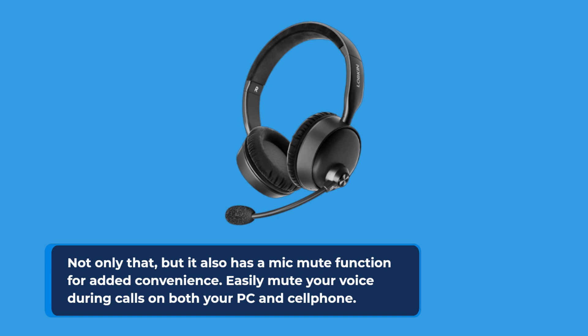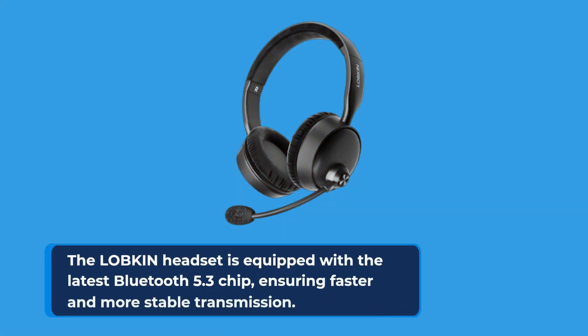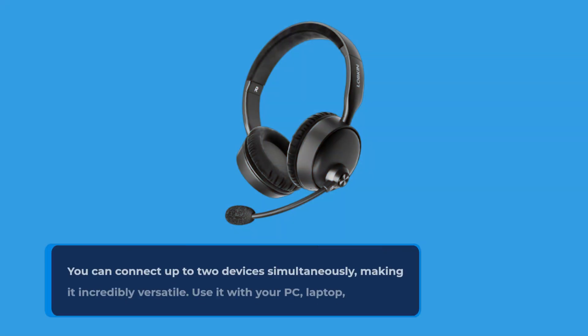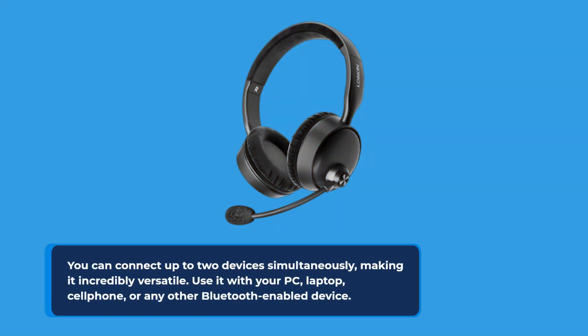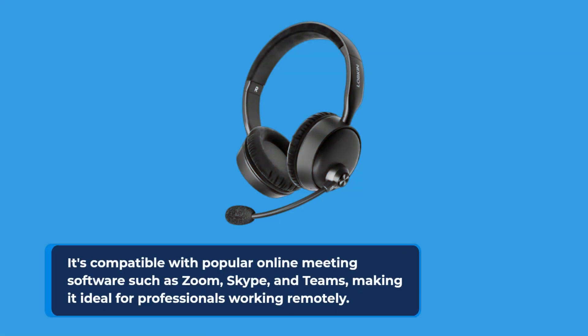Easily mute your voice during calls on both your PC and cell phone. The LOBKIN headset is equipped with the latest Bluetooth 5.3 chip, ensuring faster and more stable transmission. You can connect up to two devices simultaneously, making it incredibly versatile — use it with your PC, laptop, cell phone, or any other Bluetooth-enabled device. It's compatible with popular online meeting software such as Zoom, Skype, and Teams, making it ideal for professionals working remotely.